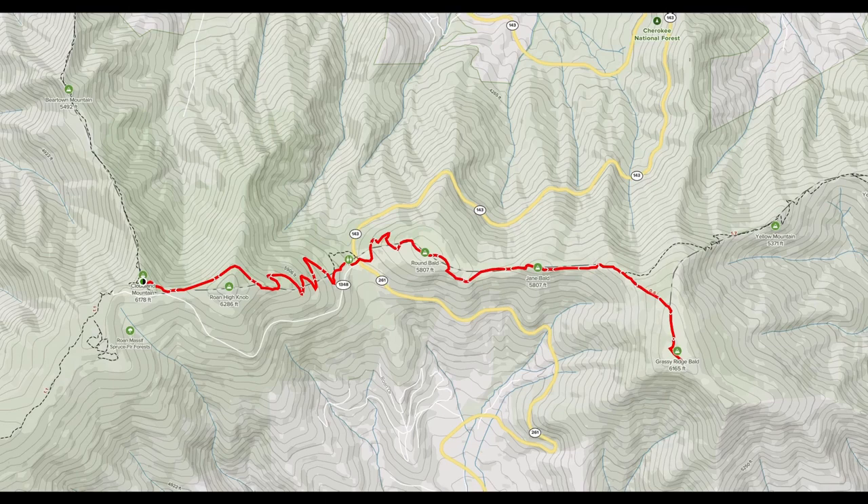The second leg of our hike will take us to the precious mountain balds, where we'll have a chance to experience one of the most unique ecosystems in the world. You can hike just this section as an in-and-out by starting at Cloudland, crossing Carver's Gap, and going all the way to Grassy Ridge. You can cut this in half by parking at Carver's Gap; however, we advise against this due to overcrowding.